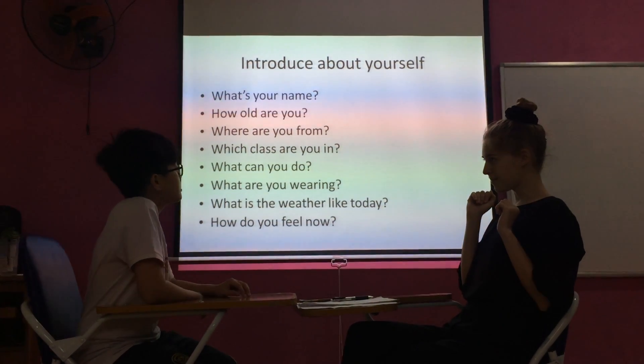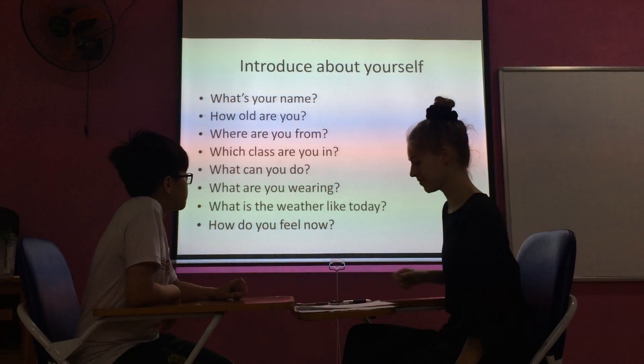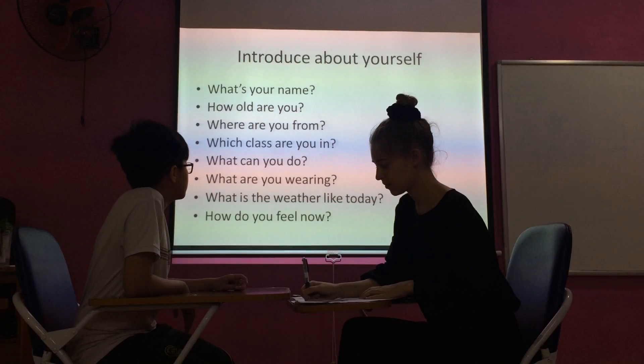Hello, what's your name? My name is Kevin. I'm from Vietnam. I'm looking forward to learning too.